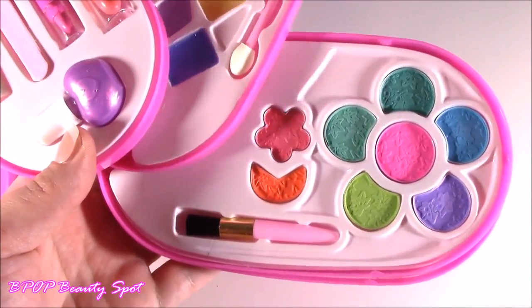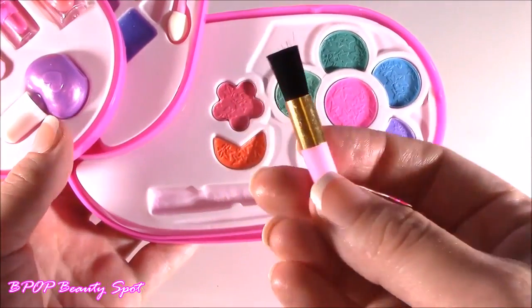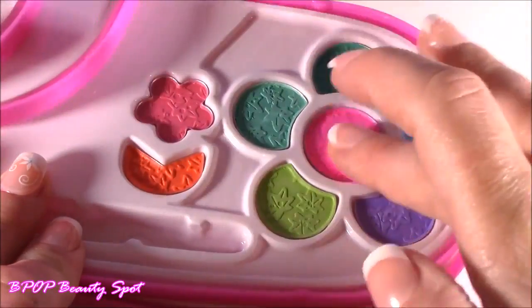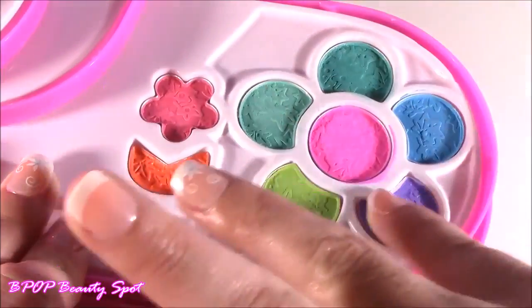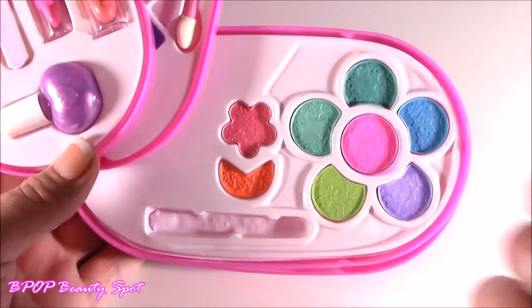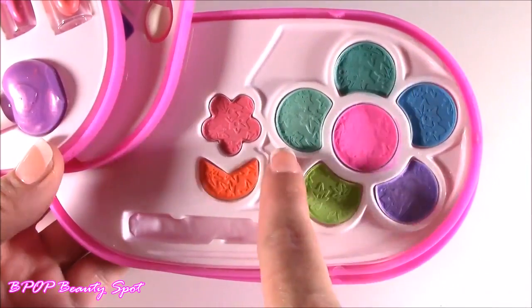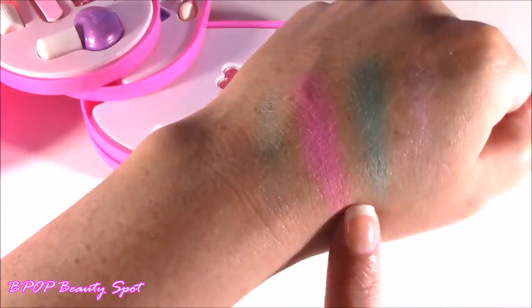Let's move on to the third tier. This is probably eyeshadow and blush — it's got that little blusher brush. Look how tiny this thing is, so cute. I used my fingers to swatch. I tried the one in the middle — that is definitely a blush — and then I tried three different shadows: a purple and two almost greenish blues. I love them — they are kind of summery colors.